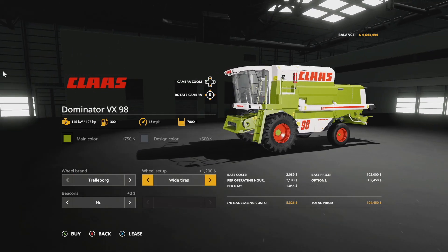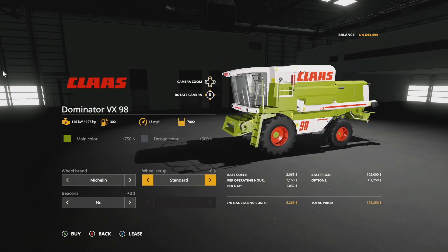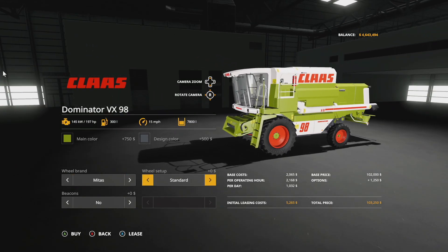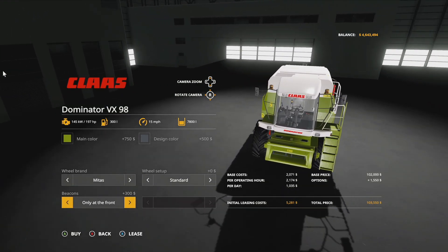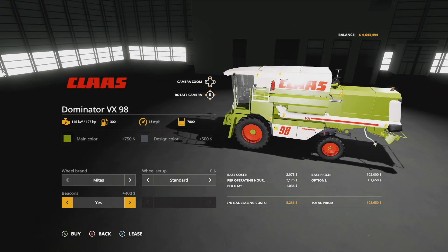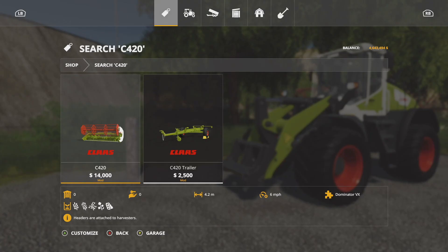Wheel brands include Trelleborg, Michelin, and Midas tires. With Trelleborg you have standard, wide, and wide rear configurations; Michelin has standard and wide tires; Midas has standard and wide. Beacons can be set to none, front only, back only, or all. In addition to the combine we also have a couple of headers.